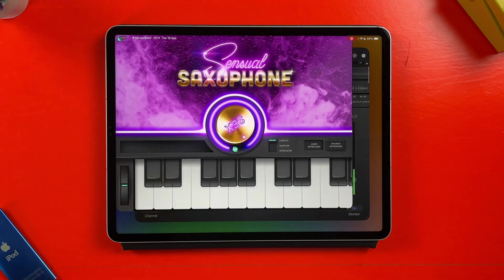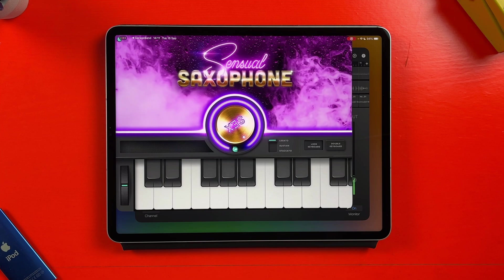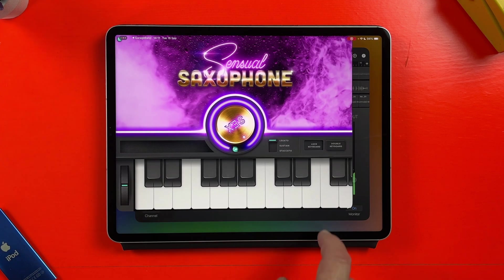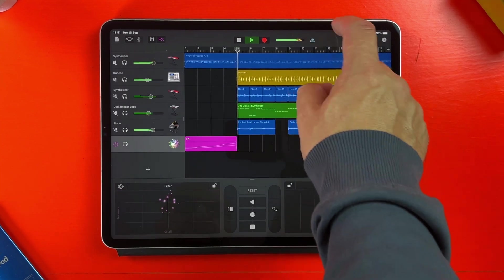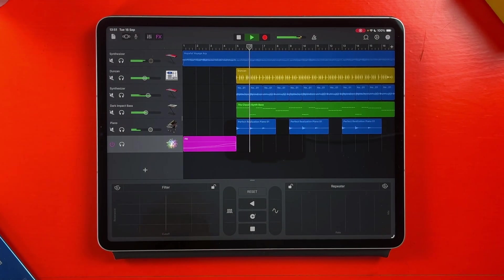I had the same positive experience with every effect app I tried as well. I'm genuinely pleasantly surprised that all of this stuff, on the surface anyway, just seems to work. This is just my preliminary and incredibly unscientific testing, but so far so good.